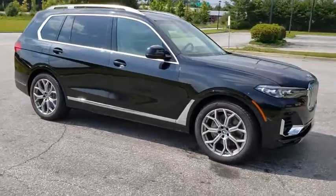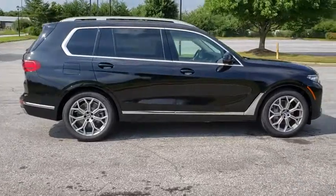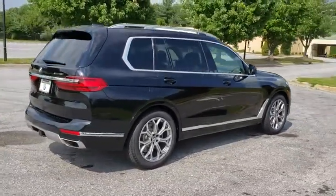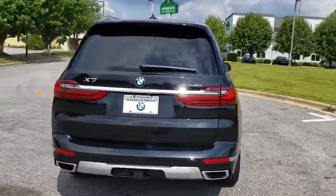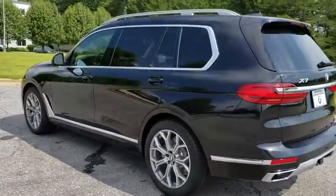Come test drive the 2019 BMW X7. The BMW X7 is sure to excite those looking for a full-size BMW SUV. Third-row seating, coupled with the latest technology and upscale interior features, make this a must-see for anyone looking for a luxury SUV vehicle.